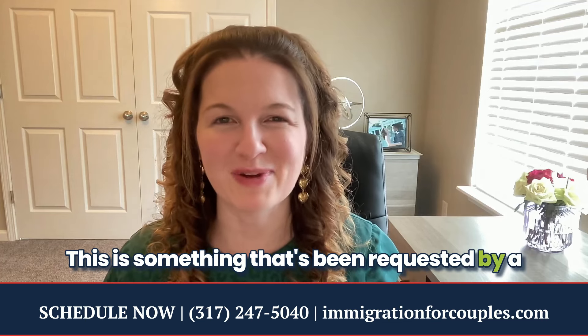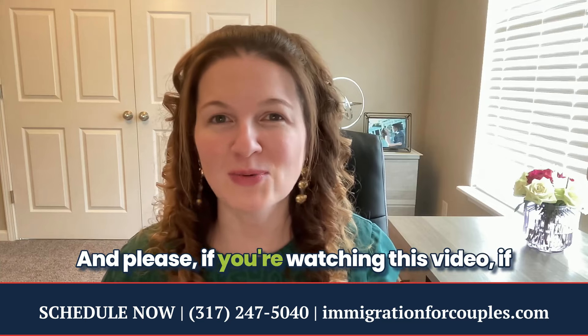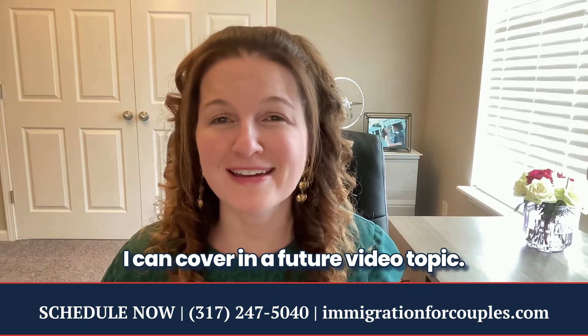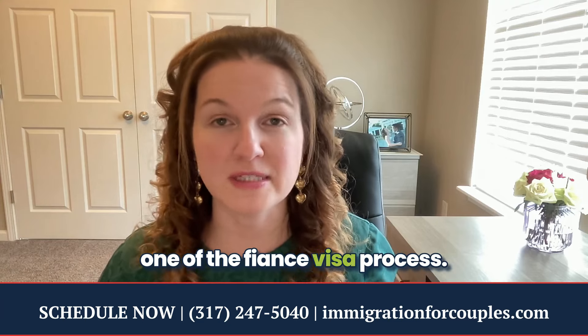This is something that's been requested by a lot of viewers. I do read the comments and we do take your feedback. If you're watching this video, let me know your questions and it's something I can cover in a future video topic. All right, so let's talk about step one of the fiancé visa process.